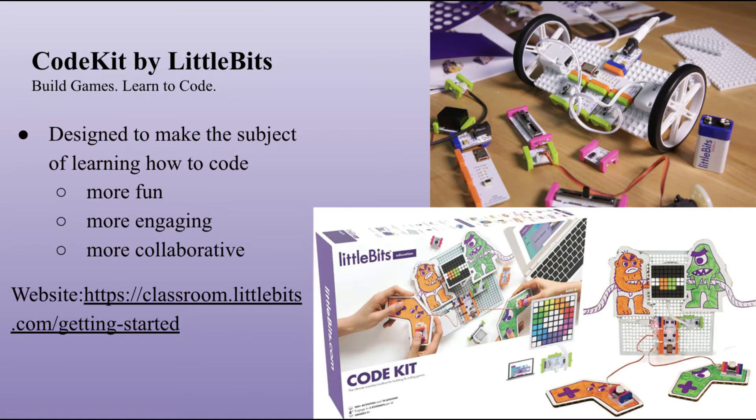Hi, everyone. I would like to take a bit of your time today to talk about why we should buy a class set of Code Kits by Little Bits for our elementary school library. Code Kits is designed to bring together physical electronic building blocks and digital block programming to help teach students how to code by building games.